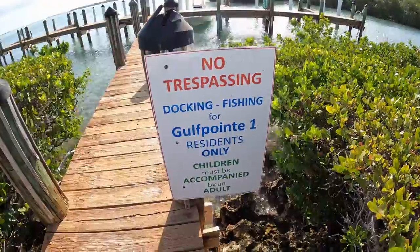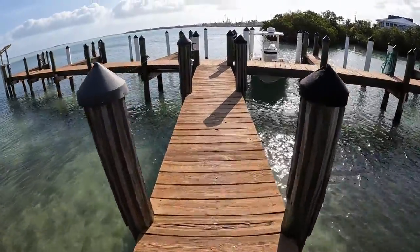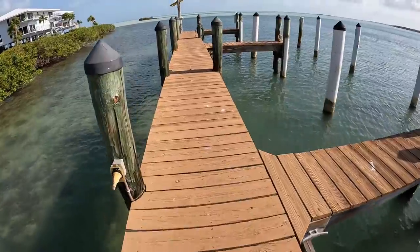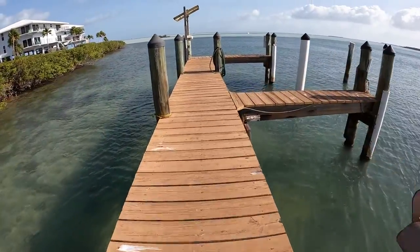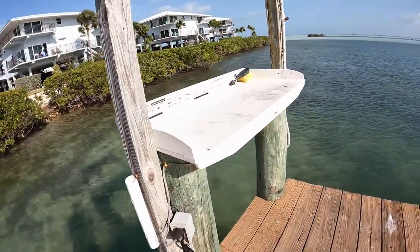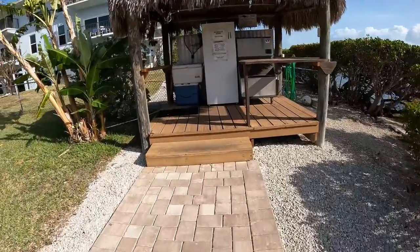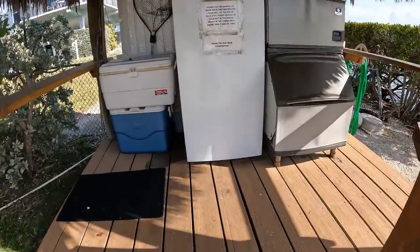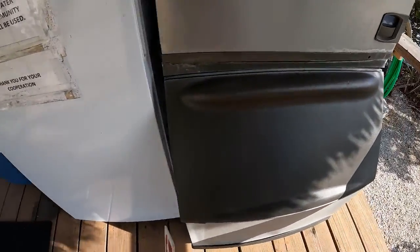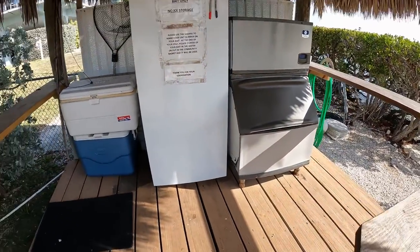Here's a look at the Golf Point One docks — there's the cleaning station. That's a big corner. Nice — it's convenient.